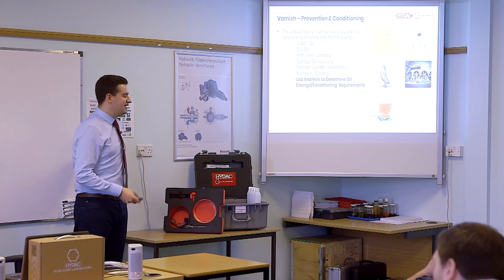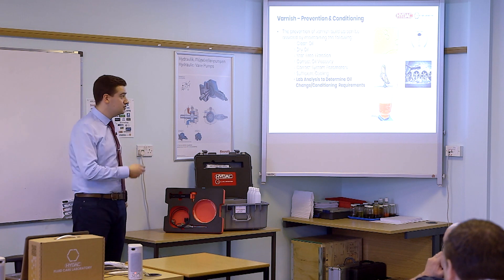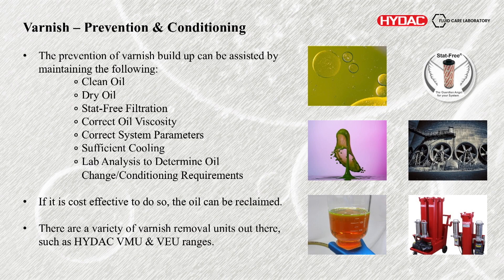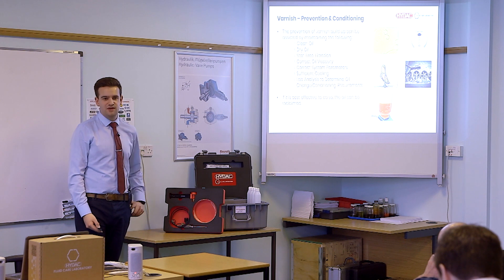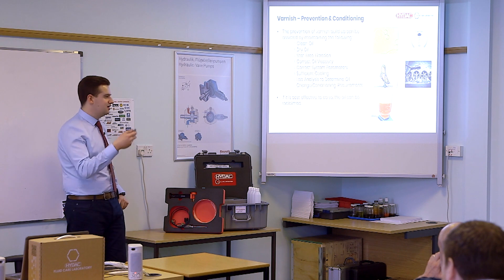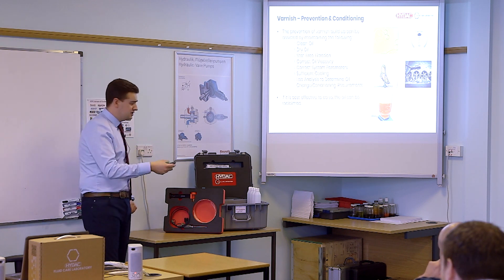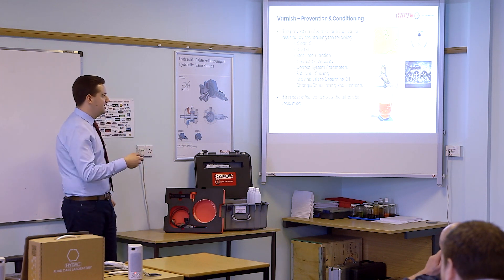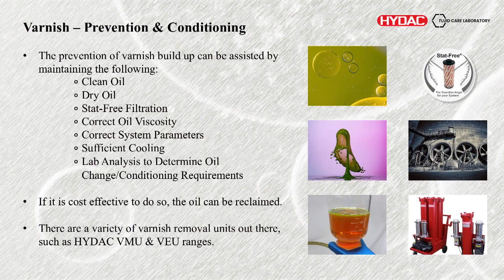Lab testing as well — being a lab manager I recommend using a lab to monitor the oxidation progress within the oil, seeing how it's occurring. If it's cost effective, the oil can be reclaimed. If you have low volumes of oil it may not be worth doing — it may be worth identifying the root cause: am I having too high temperature, hot spots, malfunctioning coolers, or is ESD a risk? But if you have large volumes of oil and can't get to the bottom of the root cause, there are ways of removing the varnish.